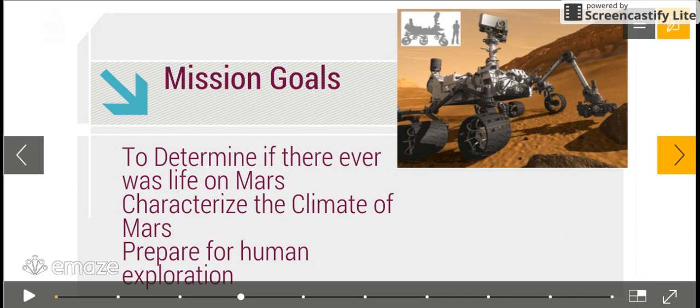On a broader scale, we have the mission goals, which are basically to determine if there ever was life on Mars, to characterize the climate of Mars, and to prepare for human exploration.